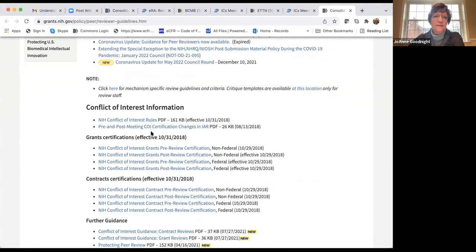Someone was asking about conflict of interest — here are the rules and pre- and post-meeting certification changes on the IAR — Internet Assisted Review — system. Some reviews are organized almost like a chat room rather than a Zoom meeting.